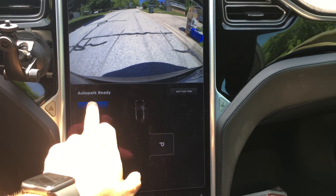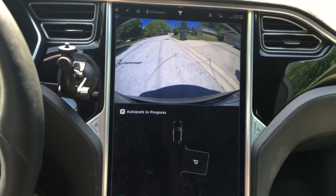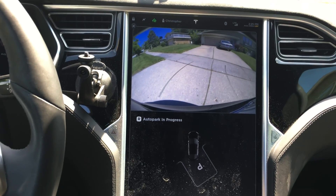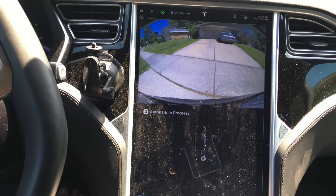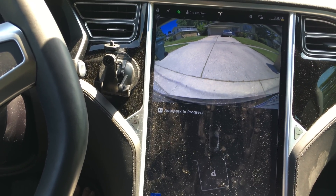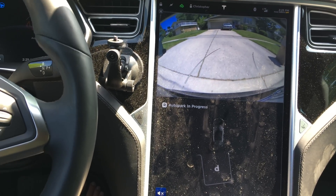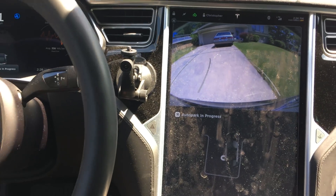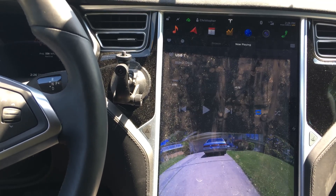My Tesla Model S is going to auto park between my recycling and my garbage can. A little off, but awesome nonetheless.